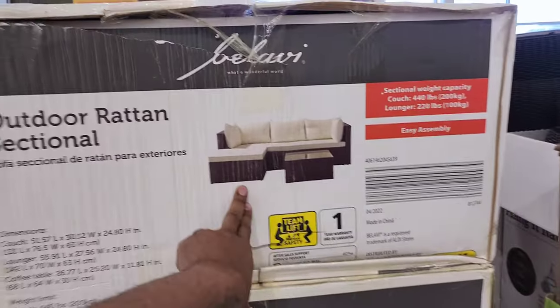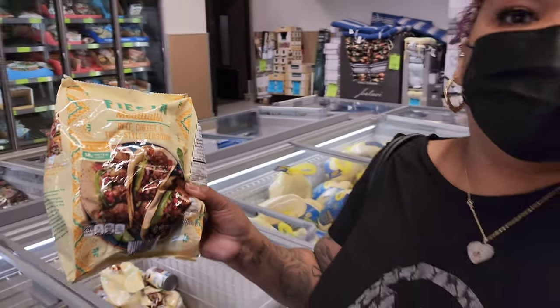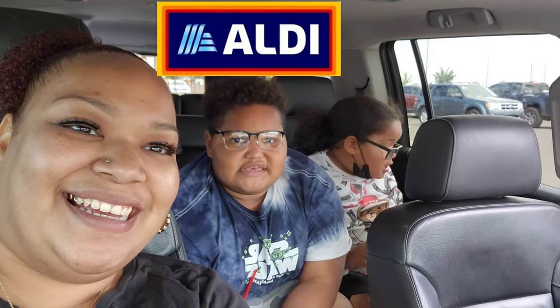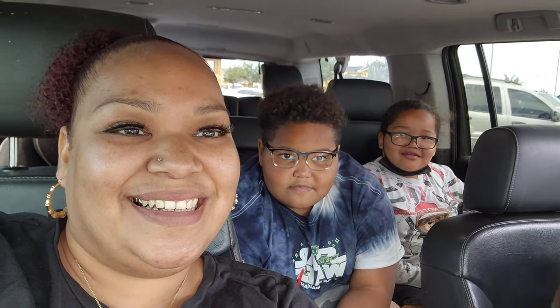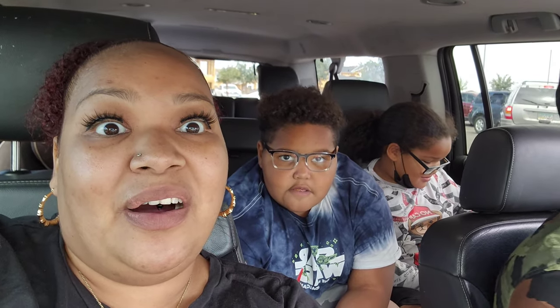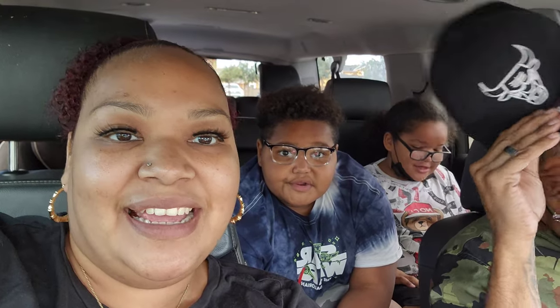What's up fire squad! So today we are at Aldi. Let's see what weekly deals they got today.